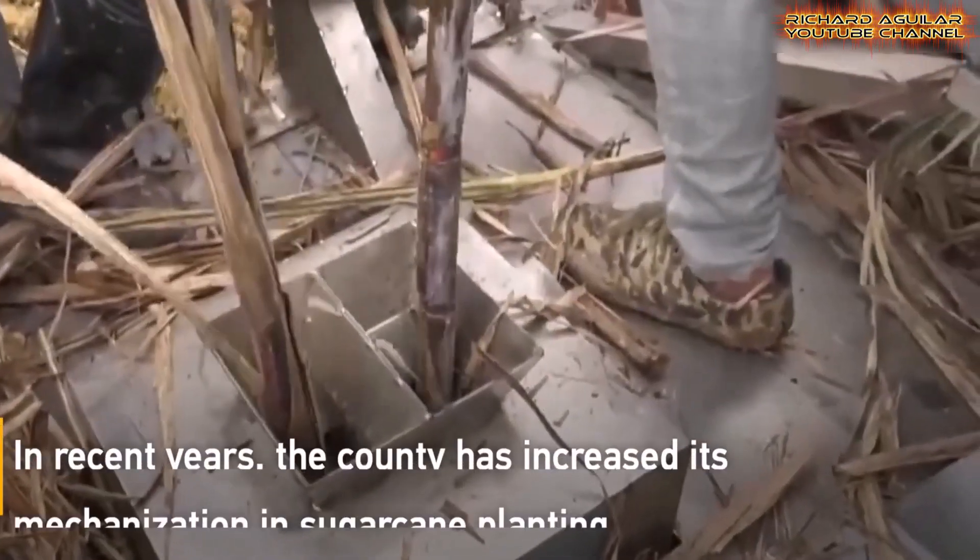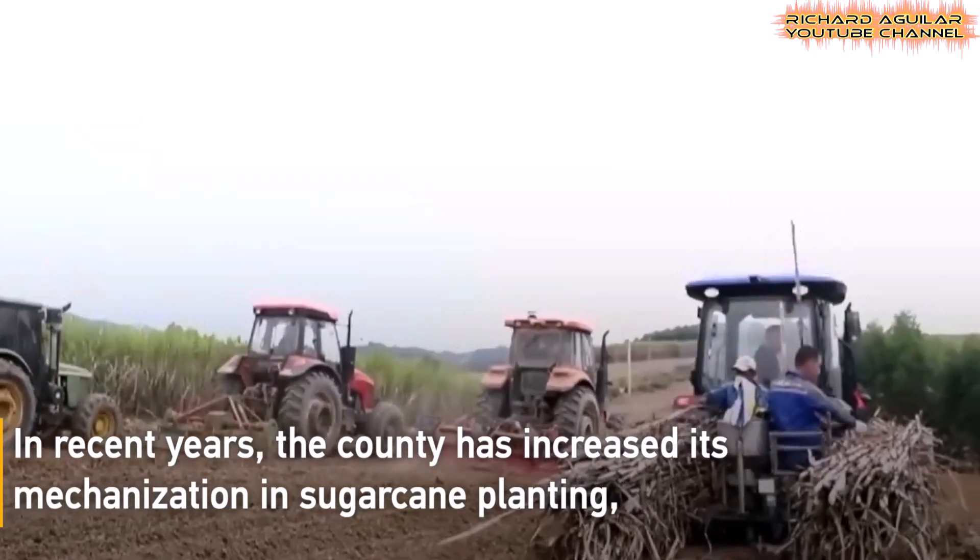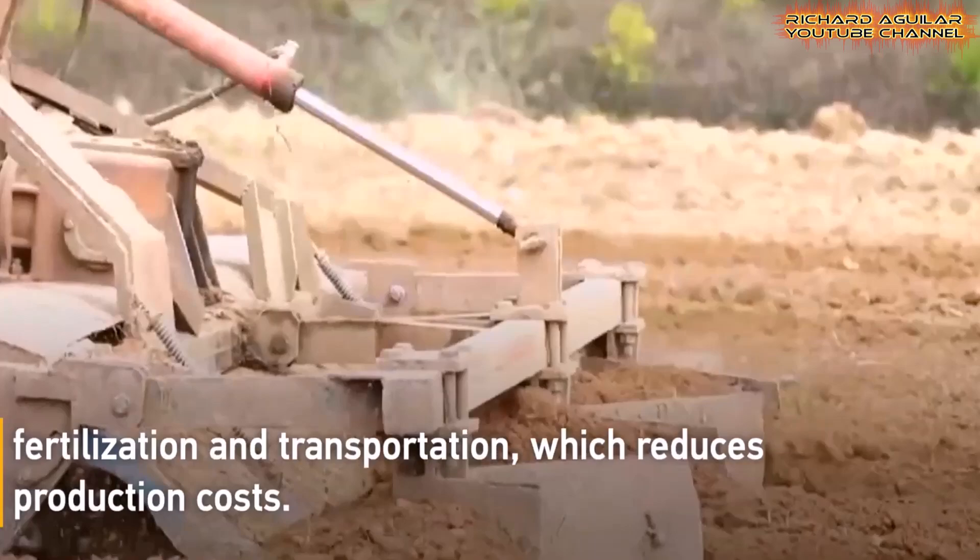Recent advancements in mechanization for planting, fertilizing, and transporting sugarcane have significantly reduced production costs, improving efficiency and profitability.